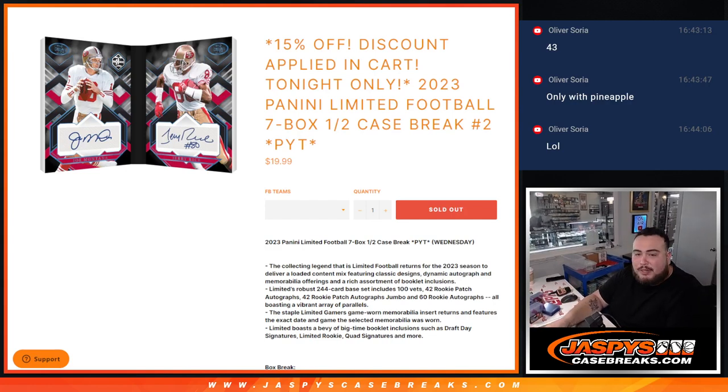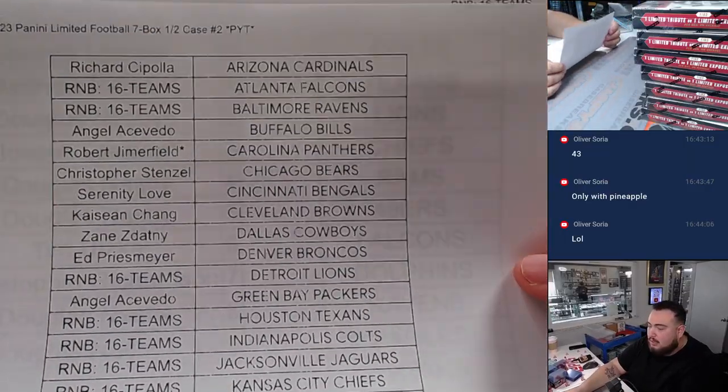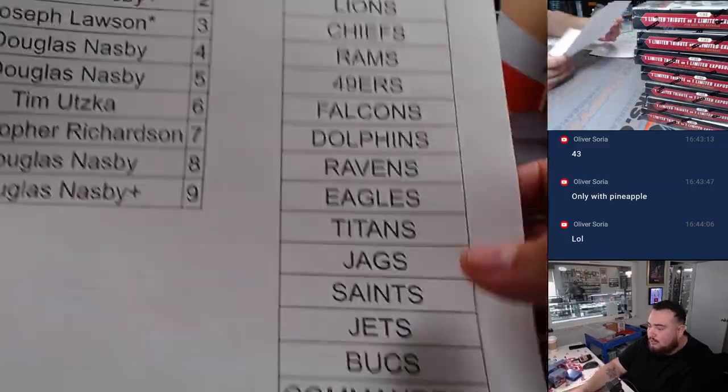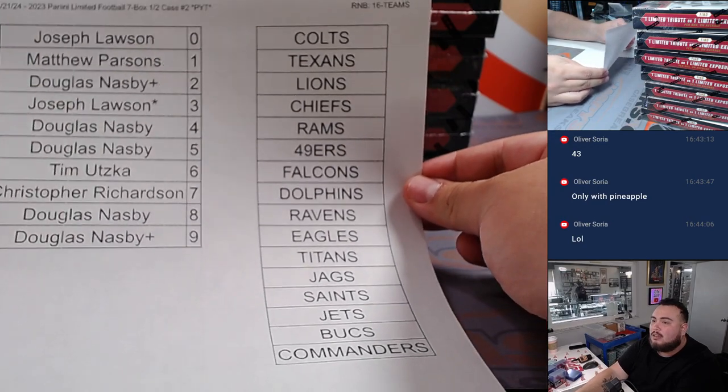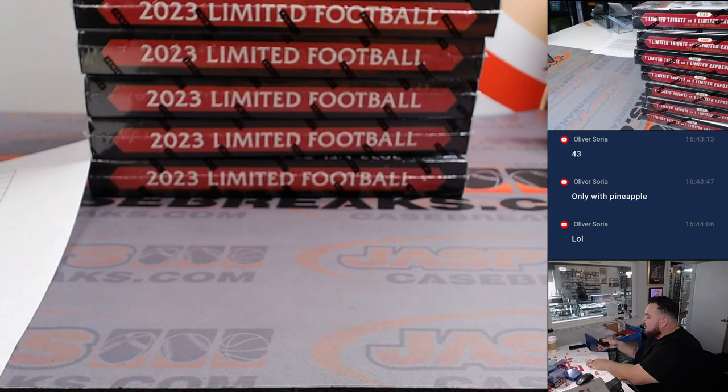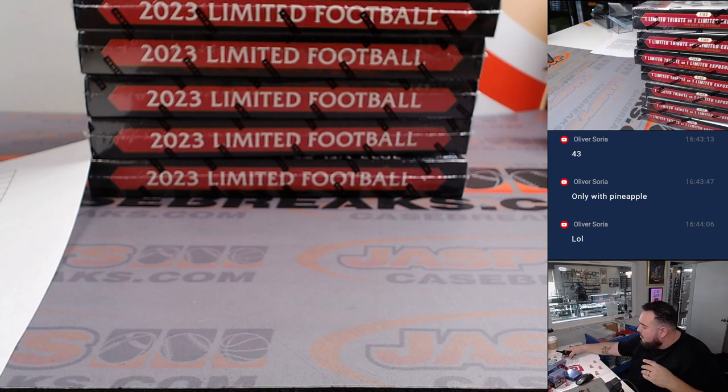What is up everybody, Jason here for jazbeescasebreaks.com. We just sold out 2023 Panini Limited Football — this is a seven-box half case break, PYT number two, the second half of yesterday's first break. Half the teams were sold via serial number. There are all the teams, all the names — should be a fun break.